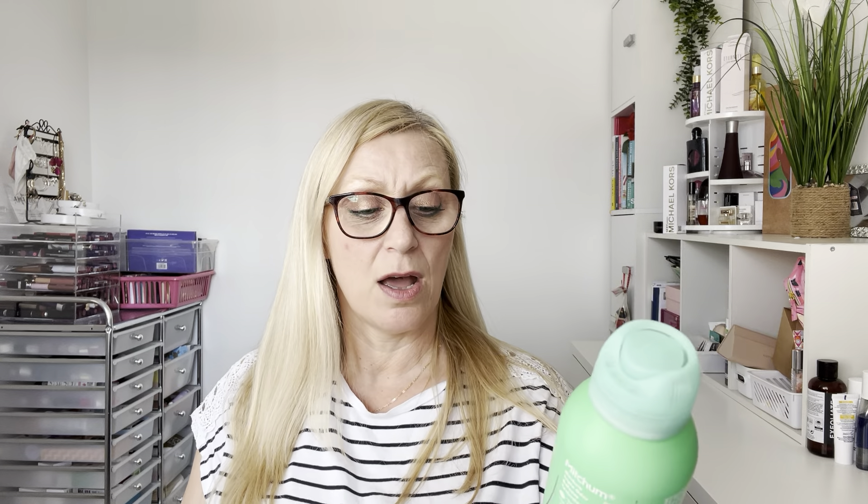I'm not counting this in my numbers, but I wanted to give the Mitchum powder-fresh roll-on deodorant an honorable mention. I normally use the Mitchum stick, but this was really fresh and gorgeous. I use the stick in the morning after my shower, but if I want a little freshen-up through the day, I pop a bit of this on. It's triple odor defense — antiperspirant and deodorant — and it's honestly beautiful.